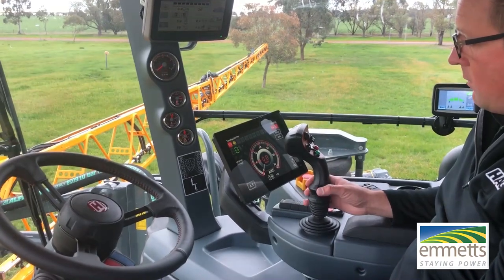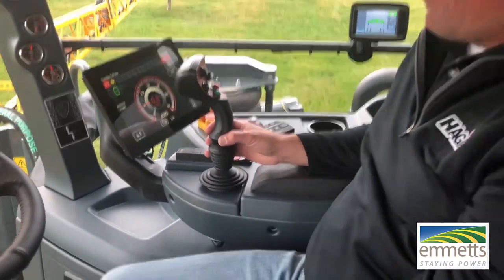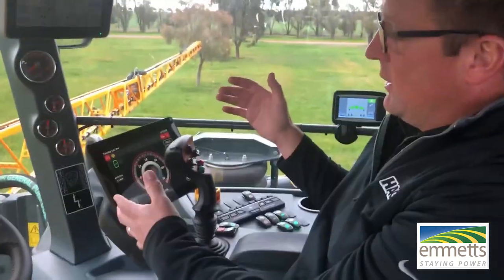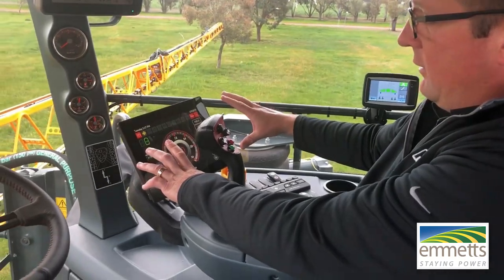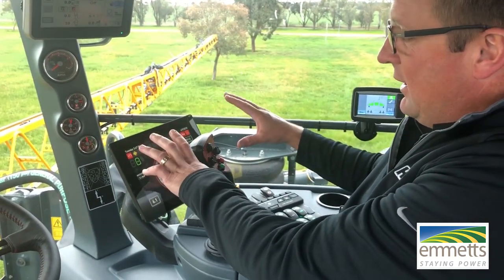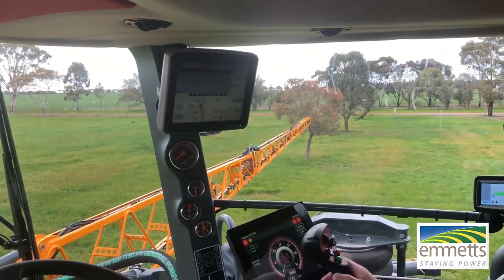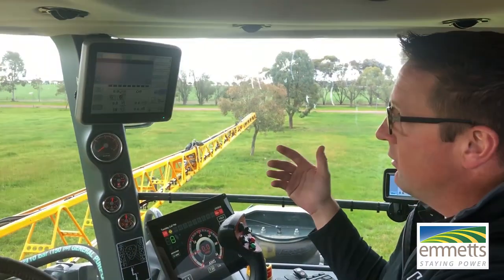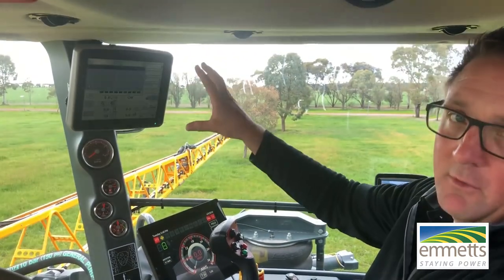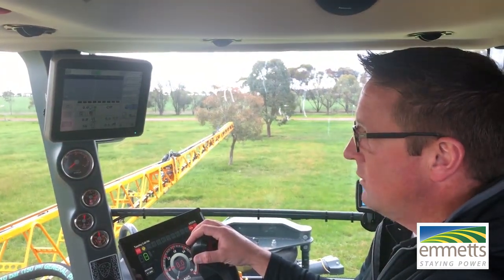We're just up in the cab now. Kevin's going to give us a quick rundown on the basic controls. You've got the hydro stick there. In a Hege it might be a little different to what we're used to, but there's a display down here that handles all the machine functions — valve controls, speeds, shifts, points, and sprayer diagnostics. The display up top is the John Deere 2630, which controls rate, auto steer, section control, mapping, and guidance. Anyone familiar with an R4045 will find the spray system operation basically the same.